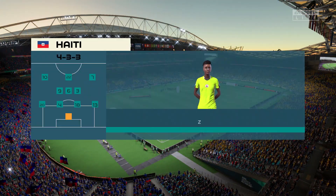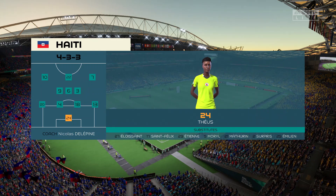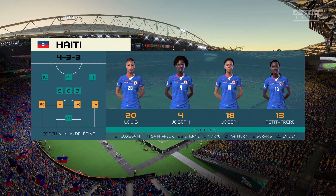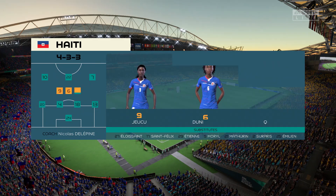A look at the Haiti starting 11. The wingers will be key here. They have to choose the right time to give width and the right time to come infield to support the centre forward. If they can do that, they're a potent front three — no doubt about that.